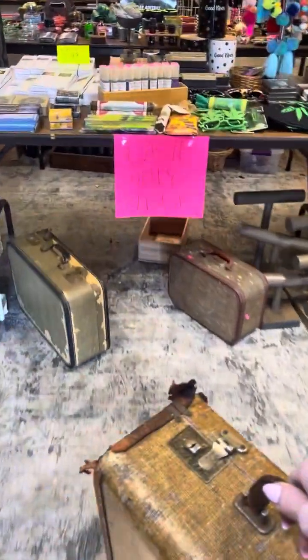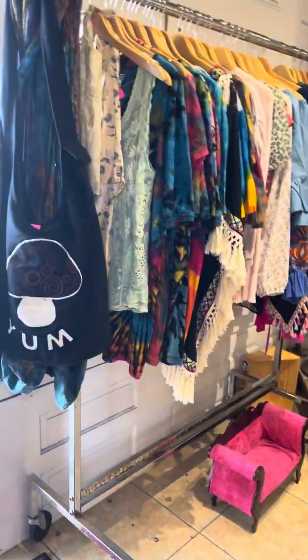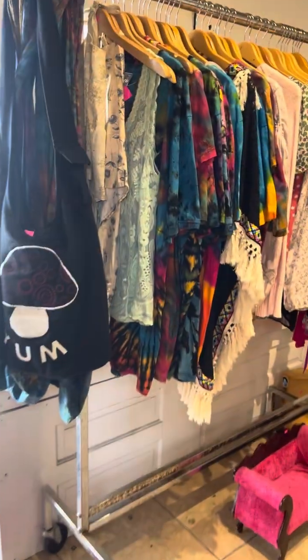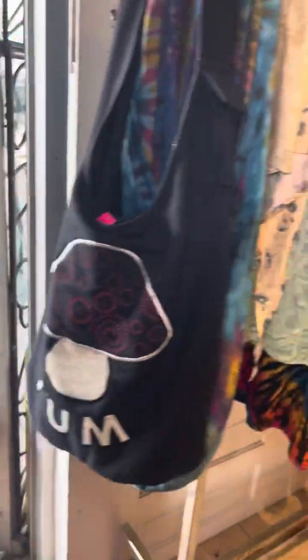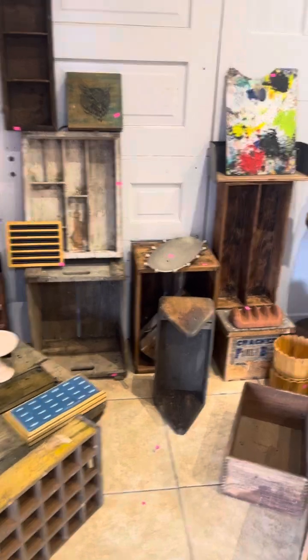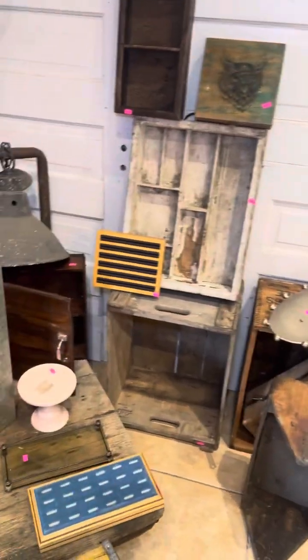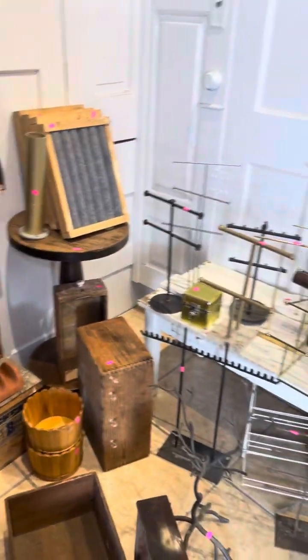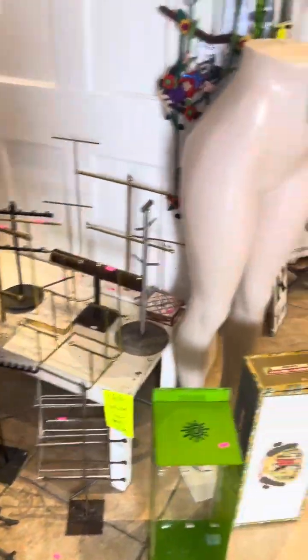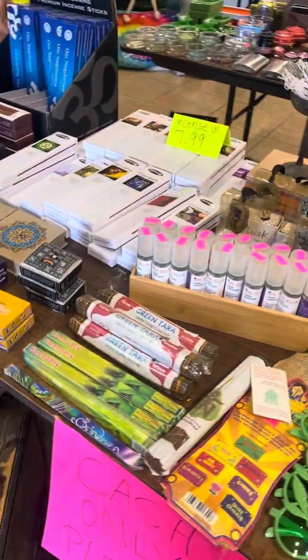Hi guys, it's Julie just checking in, ready to pack it all up. Just wanted to go over some things and let you see what we have left. Got lots of tie-dye bags, that cool bag, lots of cool clothes still, lots of old antique display boxes. You can do anything with them — store rolled-up towels in your bathroom, put fruit in them, turn them over and use them as risers to display. Got jewelry displays, got lots of sage left, lots of incense.